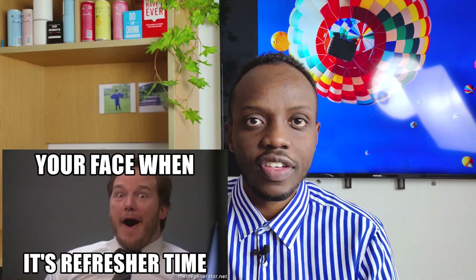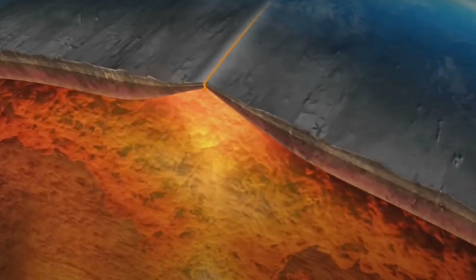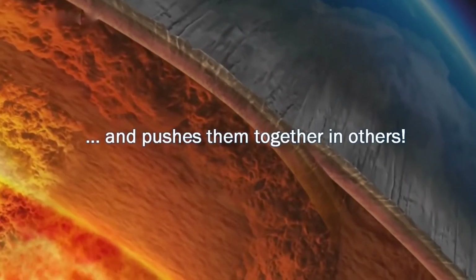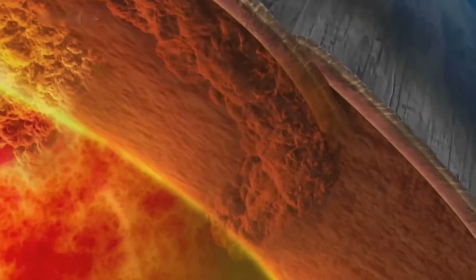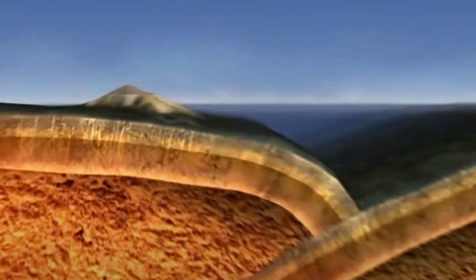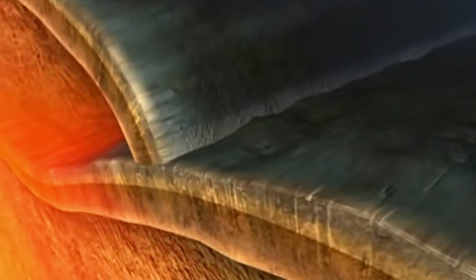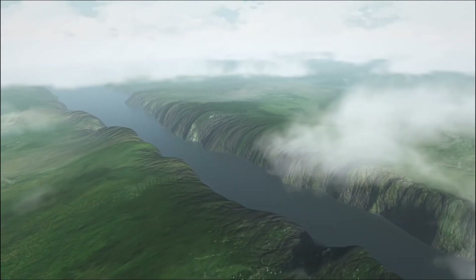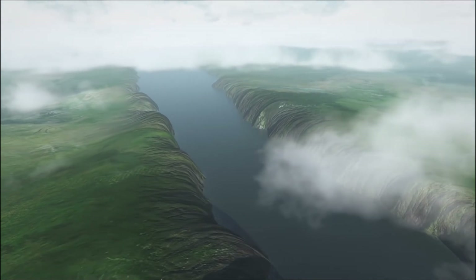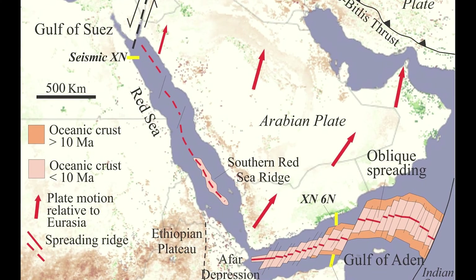Here is a short refresher on the tectonic plate theory. The Earth's crust is made up of several large tectonic plates that are gradually moving against each other, mashing against each other and sliding across each other, in a movement almost likened to that of ice floating on water — because our mantle is in a molten state. For the past 30 million years, the Arabian plate has been slowly moving away from the African plate, a process that created the Red Sea and the Gulf of Aden between these two connected land masses.